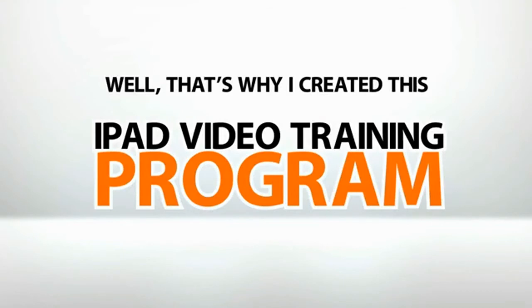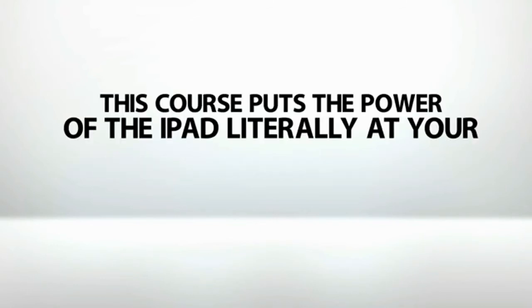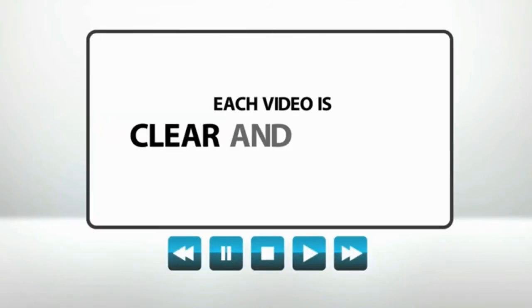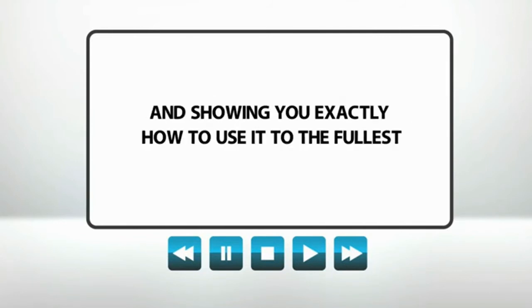That's why I created this iPad video training program. With 19 carefully selected, professionally produced videos, this course puts the power of the iPad literally at your fingertips. You don't have to worry about the videos confusing you even further — we've taken great care to make sure that each video is clear and concise, introducing you to one function at a time and showing you exactly how to use it to the fullest.